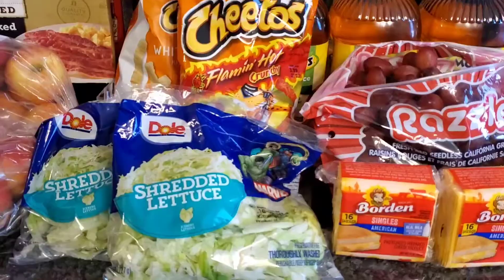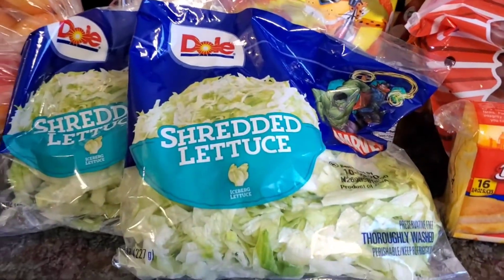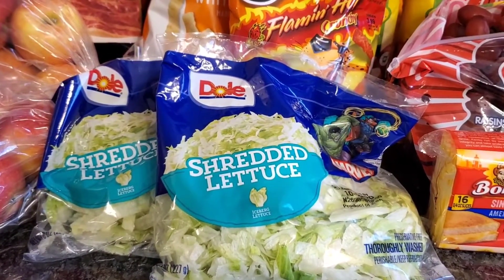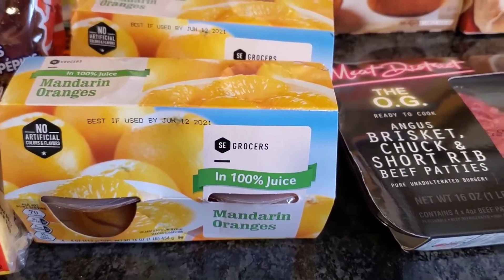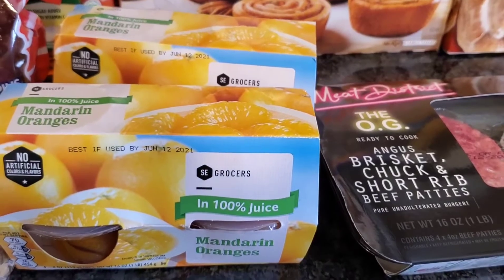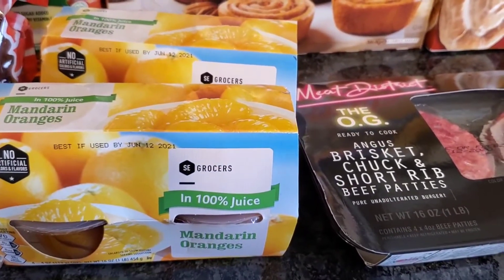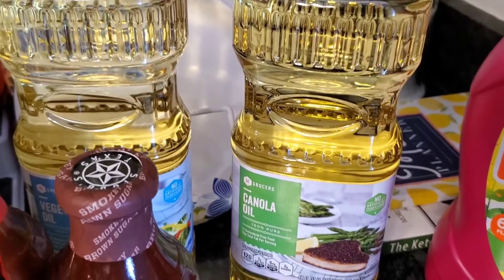That is a blessing. A few items I didn't cover in store: bags of shredded lettuce were on sale for $1.99 and then buy one get one free, so a dollar per bag — a really great deal. I also picked up the deal of the week, the Winn-Dixie brand fruit cups, two for $4.00 with $4.00 back in store credit. I also grabbed some vegetable oil and canola oil, priced at two for $4.00.